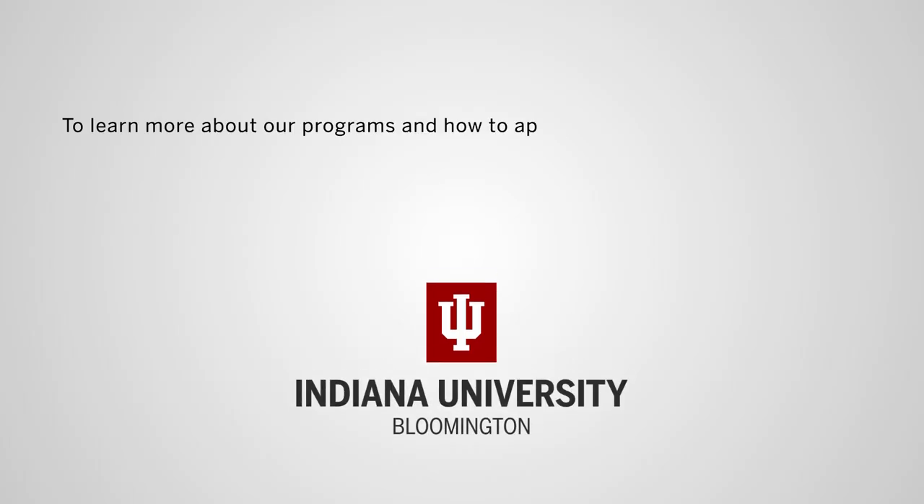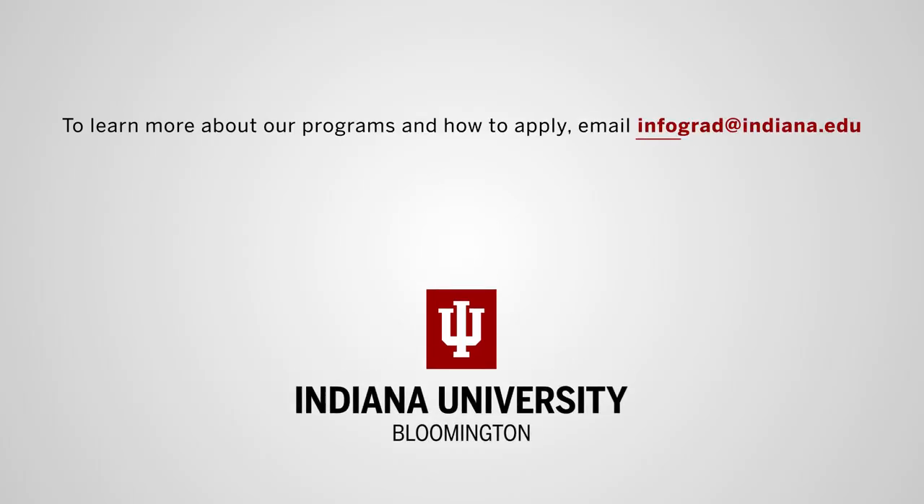To learn more about our programs and how to apply, email infograd at indiana.edu. We look forward to hearing from you!